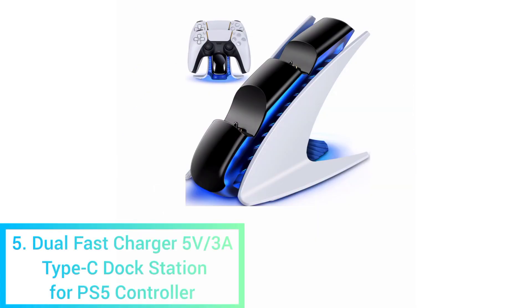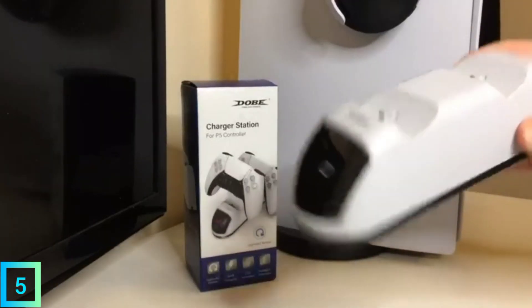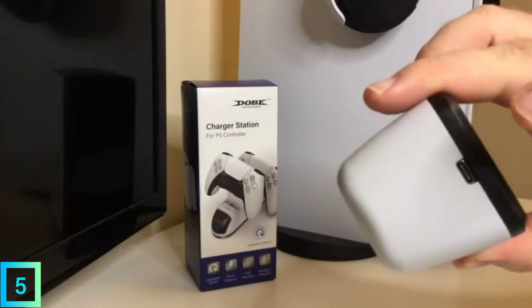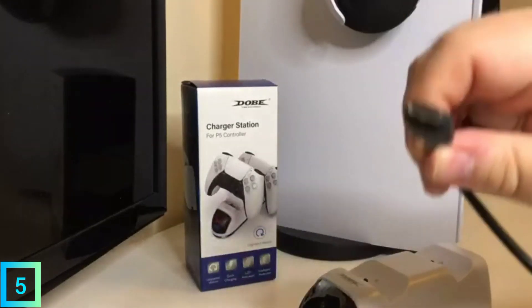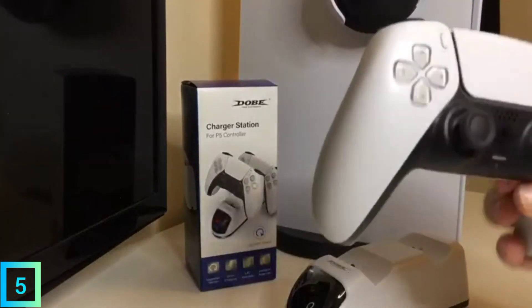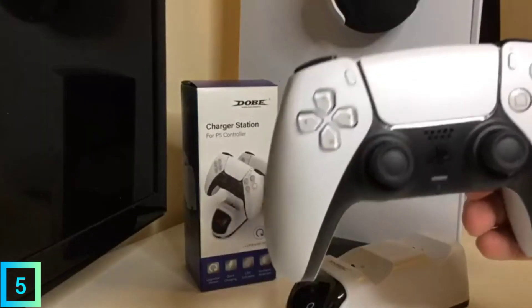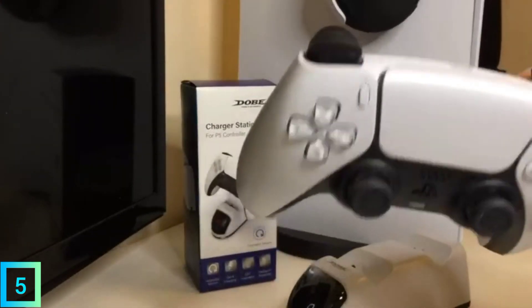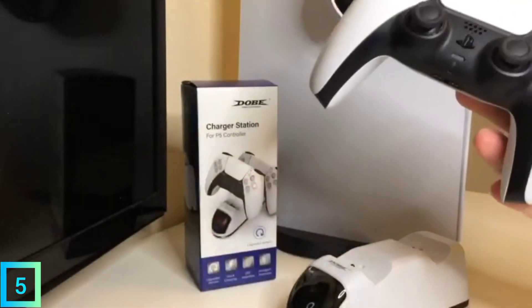5. Dual Fast Charger 5V/3A Type-C Dock Station for PS5 Controller. The charging dock is a simple device that lets you keep your PlayStation controller connected without leaving it on or in sleep mode. The Dual Fast Charger for the PS5 controller has a 5V/3A Type-C dock station. This is one of the best accessories for a PC gaming setup under $50. These charging stations are reliable and can be used to charge both controllers and consoles at the same time.